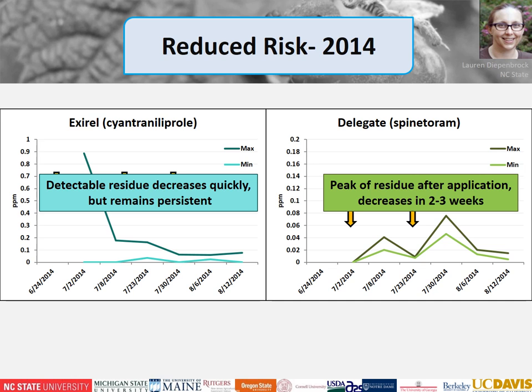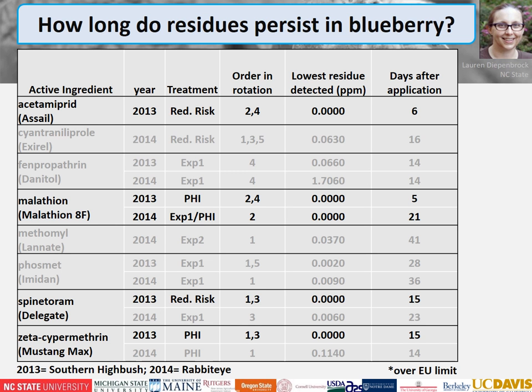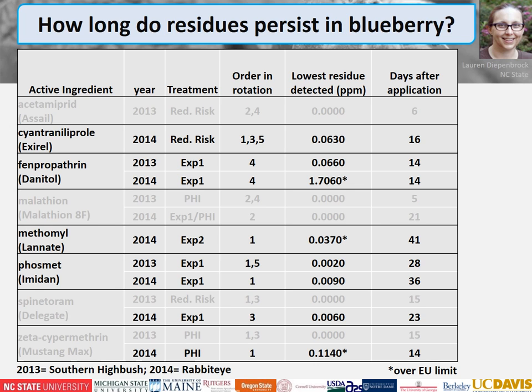A common question is how long these residues persist in blueberry. A zero level — undetectable — is ideal as you can sell anywhere, but not all materials reach that point within our study timeframe. Phosmet and methomyl are very persistent, being detected even one month after application. If you're using this information to create a management program, go by the largest time interval after application and the highest detected residue to make a treatment plan appropriate to your market needs.